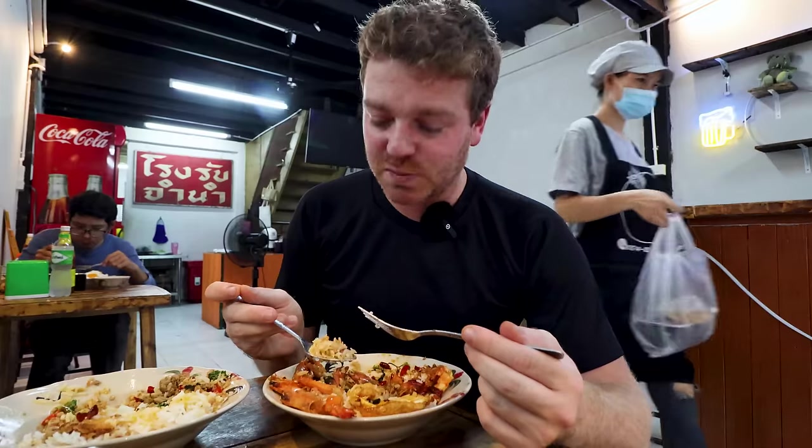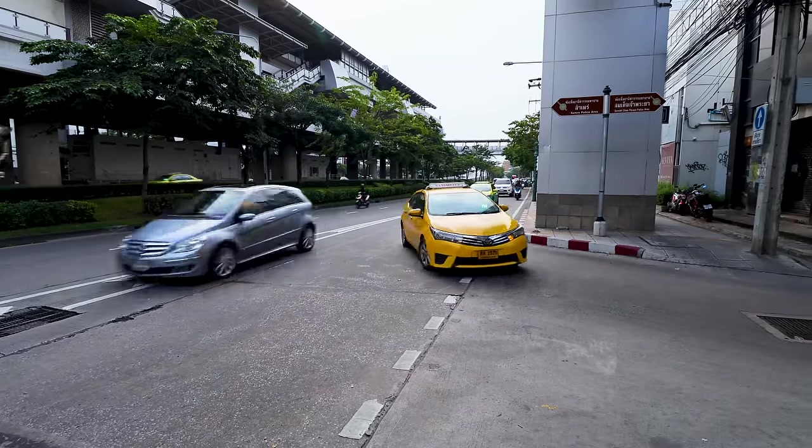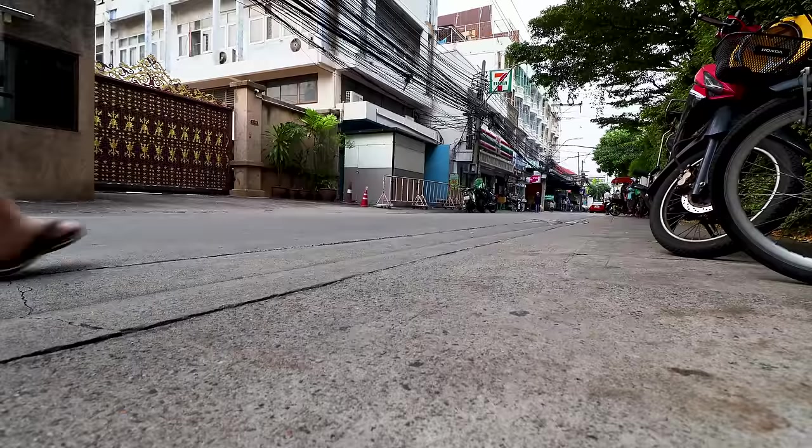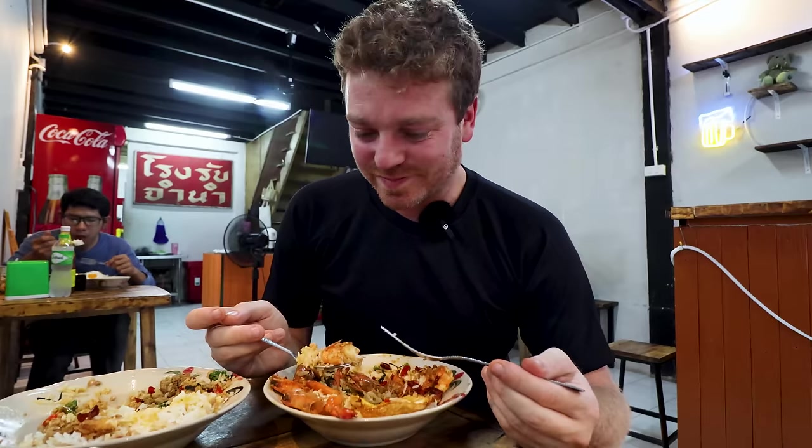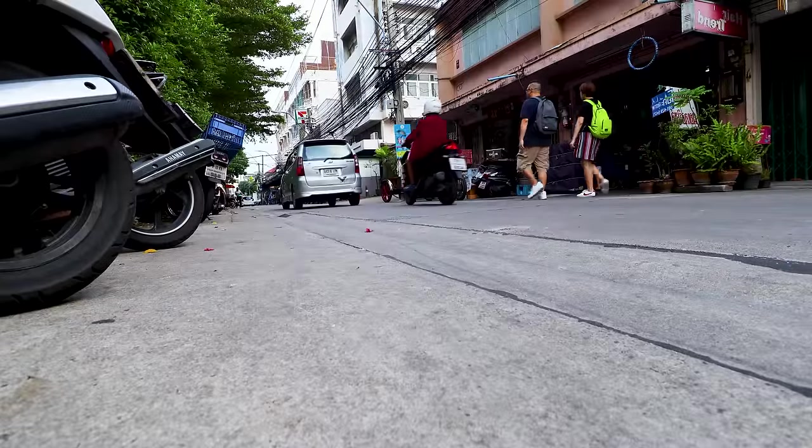Just before I finish up, I want to tell you how safe and how friendly Thailand is. At the start of this road I put my bag down, got the camera out, and then walked off without my bag — walked all the way down the road, about five minutes, before I realized. Ran back and there was a guy with a motorbike holding my bag, waiting for me to come back. Everything was inside the bag. He gave me a smile, handed the bag back, and said have a good day.